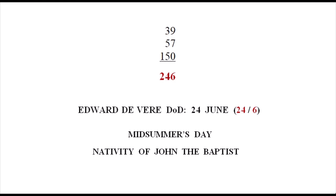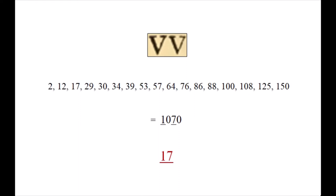And one last number: I added up all the sonnet numbers printed with double Vs — sonnet 2, 12, 17, and so on up to sonnet 150 — and they total 1070. Remove the zeros and we're left with 1 and 7, or 17: Edward de Vere's Earl number.